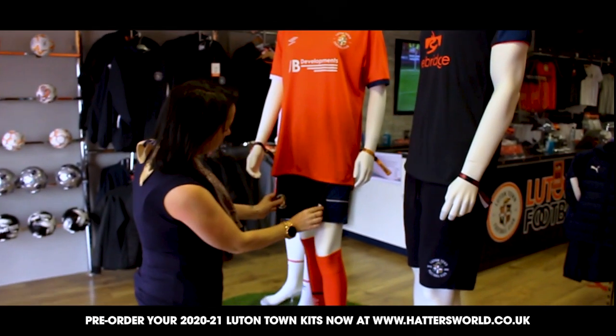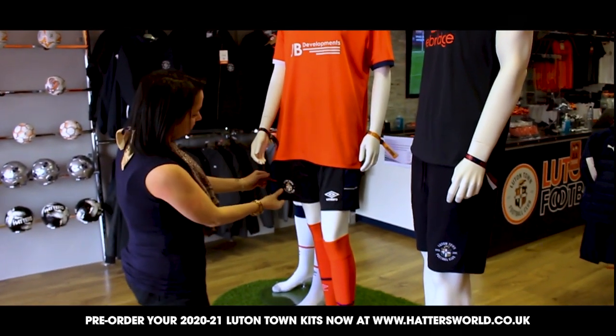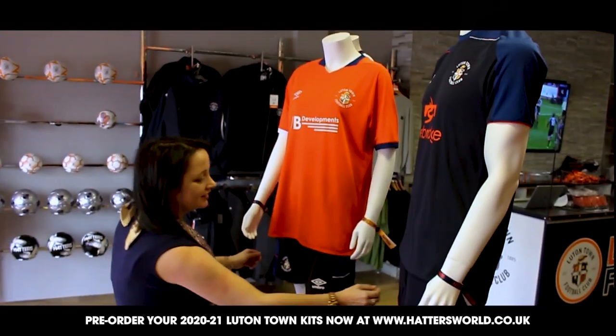The kits are designed to work together so each shirt, short and socks combination can work together without looking out of place.